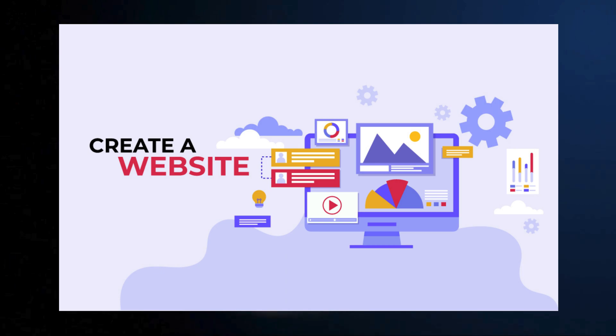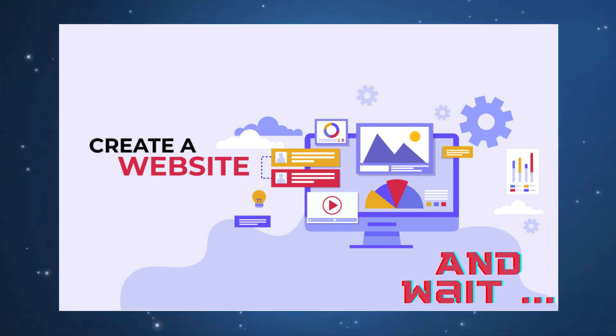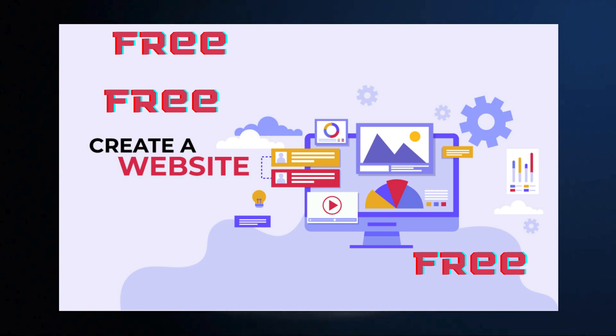We are going to explore various AI website builders, show you how to use them to get the best results, and determine which will suit your business best. The best part is that all of these tools are free to use.